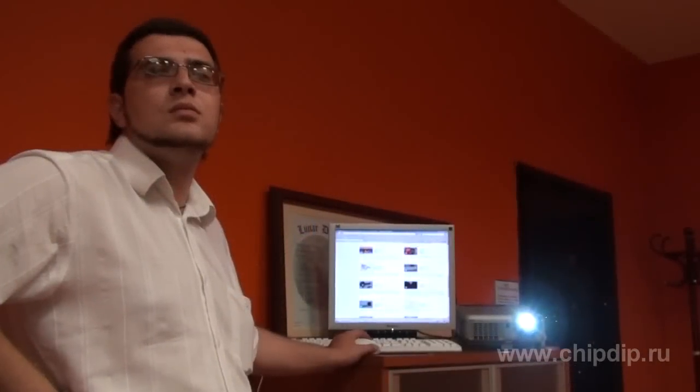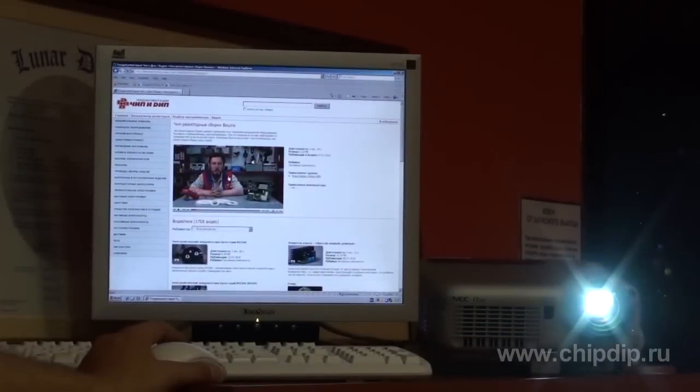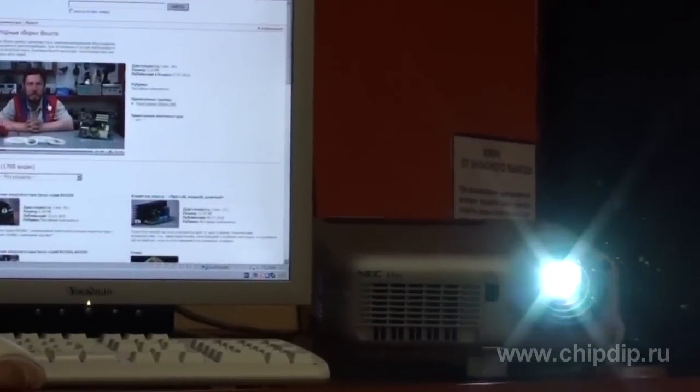Today, when buying equipment for a home media center, more and more people are choosing a projector as the image display device. There are several reasons for that. Firstly, it's the large size of the image, where it can be several meters wide. Secondly, it's the compact size and low weight of the projector itself. Thirdly, a good projector costs about half as much as a 42-inch LCD display or a PDP.